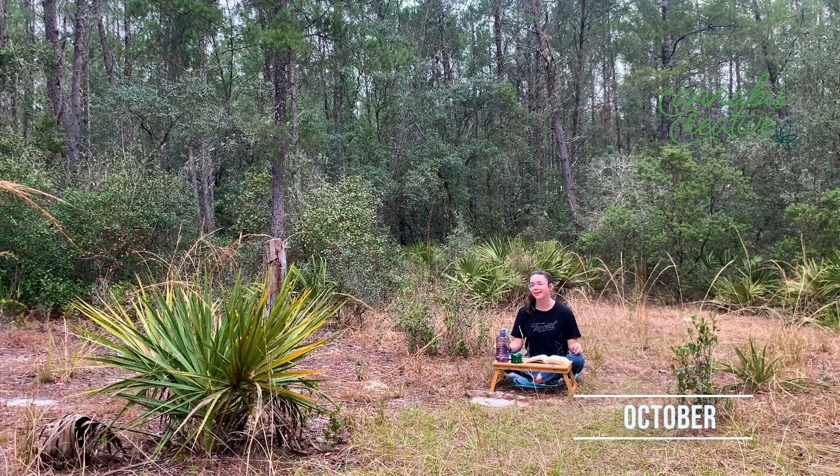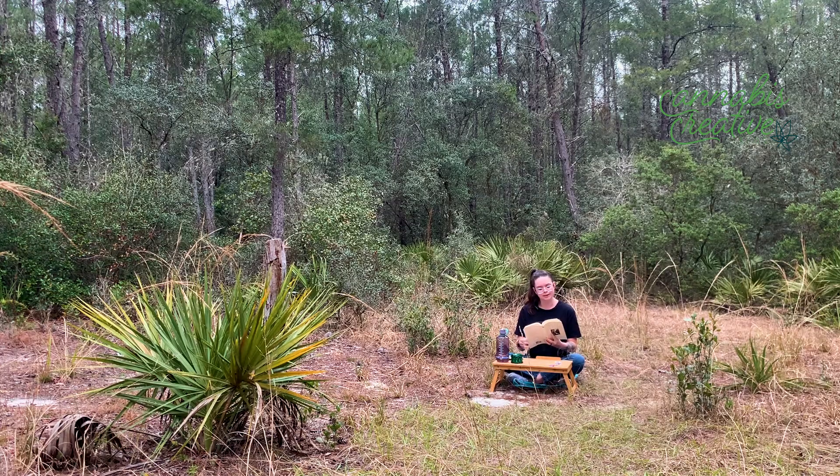October by Mary Oliver. There's this shape black as the entrance to a cave. A longing wells up in its throat like a blossom as it breathes slowly. What does the world mean to you? If you can't trust it to go on shining, then you're not there. And there's a tree long fallen — once the bees flew to it like a procession of messengers and filled it with honey.